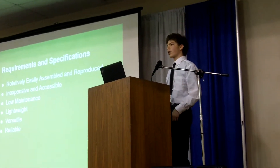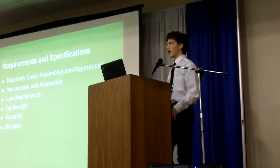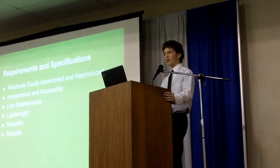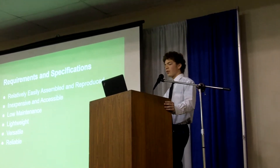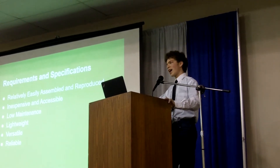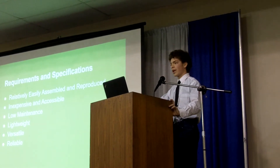Of course, when you're building a repeater that small, there are some very important specifications to take into account, especially when you're going to be putting it into the air. It has to be easily assembled and reproduced so that multiple teams can build these things. It has to be inexpensive for the same reasons. It has to be low-maintenance because you can't be wasting your time on that. It has to be lightweight to get in the air, and versatile, and most of all, reliable. It can't fail.